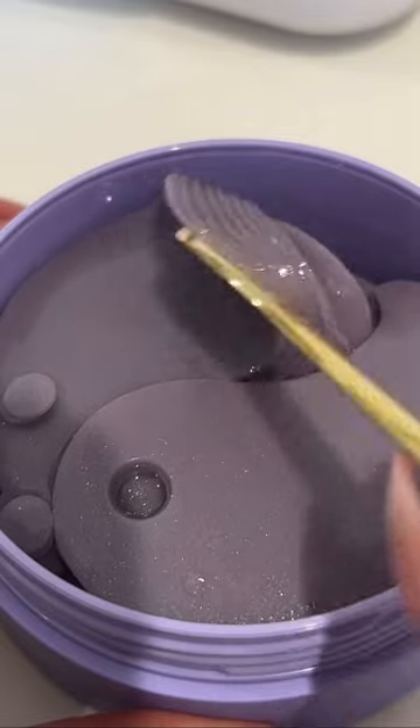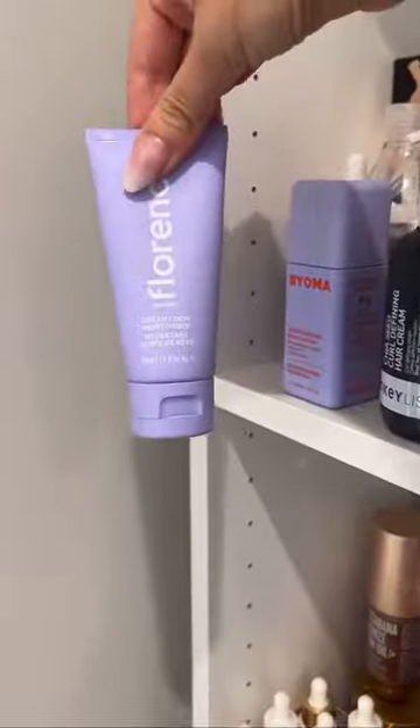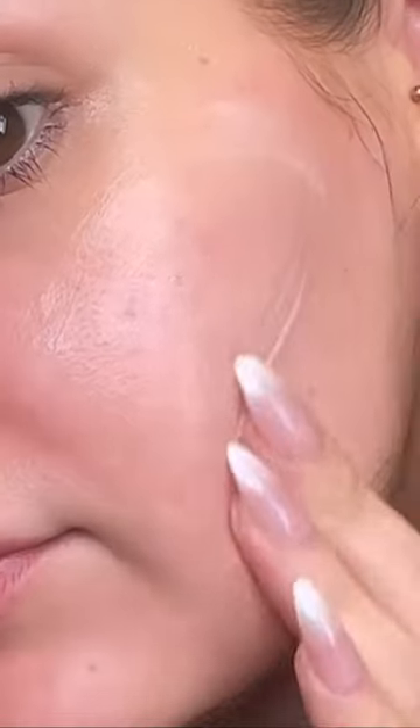The under eye patches are amazing, leave my under eyes looking so hydrated and plump. The cloud serum is amazing for hydration and the moisturiser is great. And I can't forget the lip balm, these are amazing.